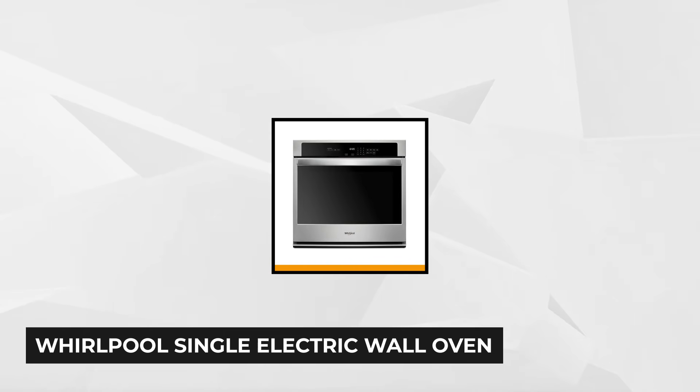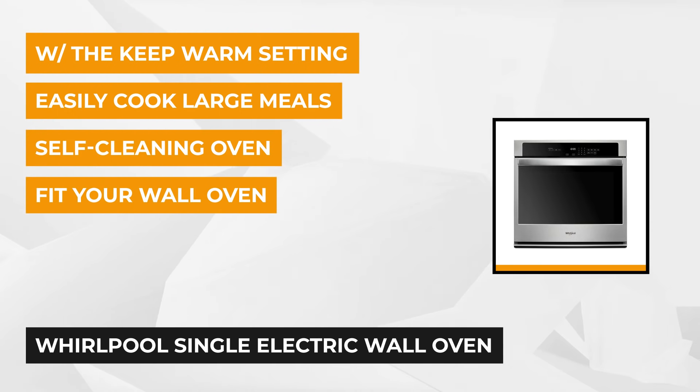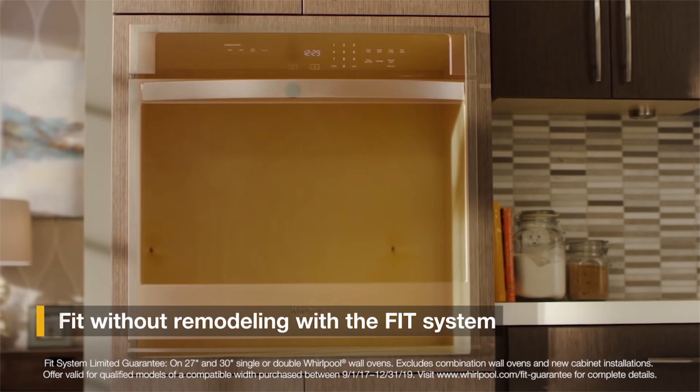Our final product at number five is the Whirlpool Single Electric Wall Oven. Whirlpool has been loved and trusted for over 100 years, giving global home appliances and selling world-class products. This Whirlpool oven will give you an ample five cubic feet of cooking space guaranteed to fit right into your wall — Whirlpool will actually pay you $300 if it doesn't fit.